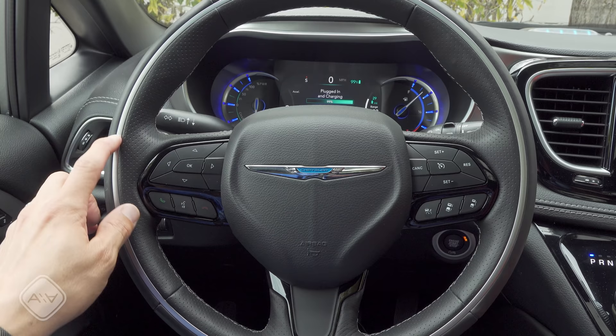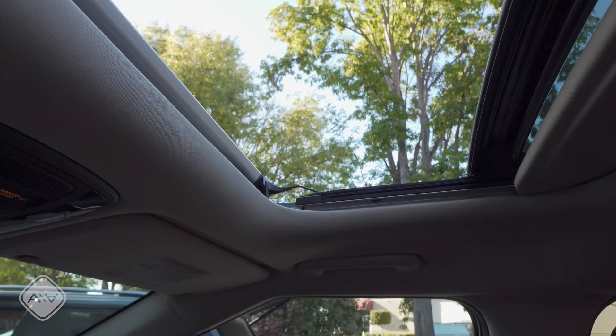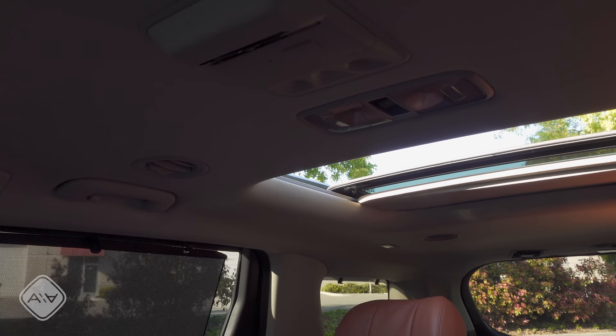The Kia Carnival has a dual moonroof design — the front moonroof is pretty standard sized and the second is a little bit larger, but both open. This is a little different from the Pacifica with its large panoramic moonroof and third row window — there's no ceiling window for the third row in the Carnival, but both sheets of glass actually open. The upholstery in this model is perforated because the seats are both heated and ventilated.